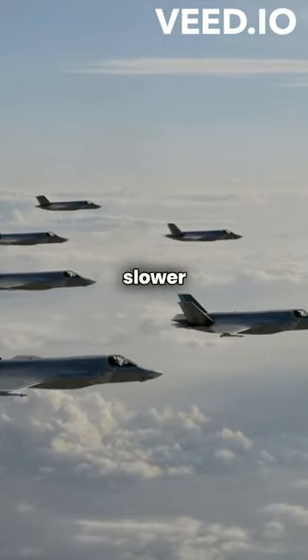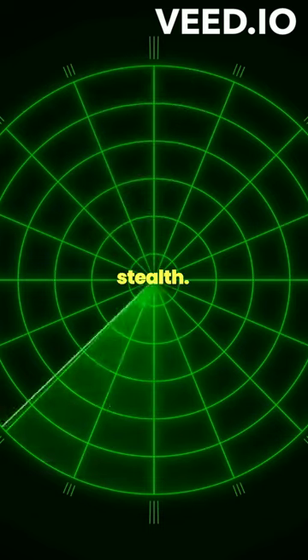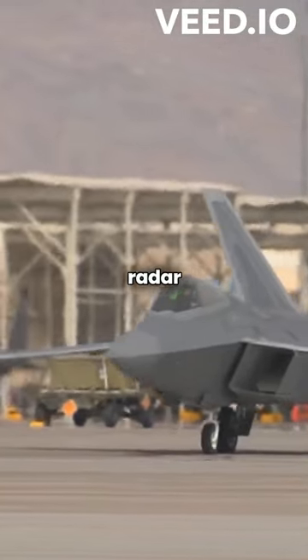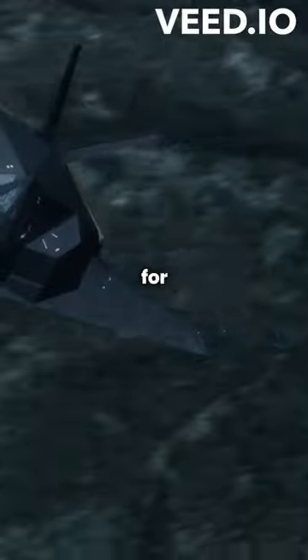Ever wondered why modern fighter jets are slower than those from the 1960s? It's all about stealth. To reduce radar detection, modern jets have smoother surfaces and internal weapon bays, sacrificing speed for stealth.